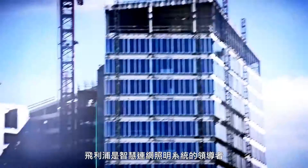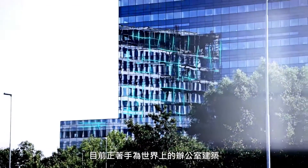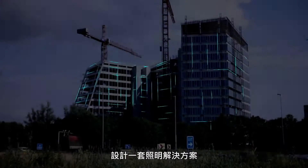Philips, the leader in connected intelligent lighting systems, is creating a solution for one of the most innovative office buildings in the world: The Edge in Amsterdam.